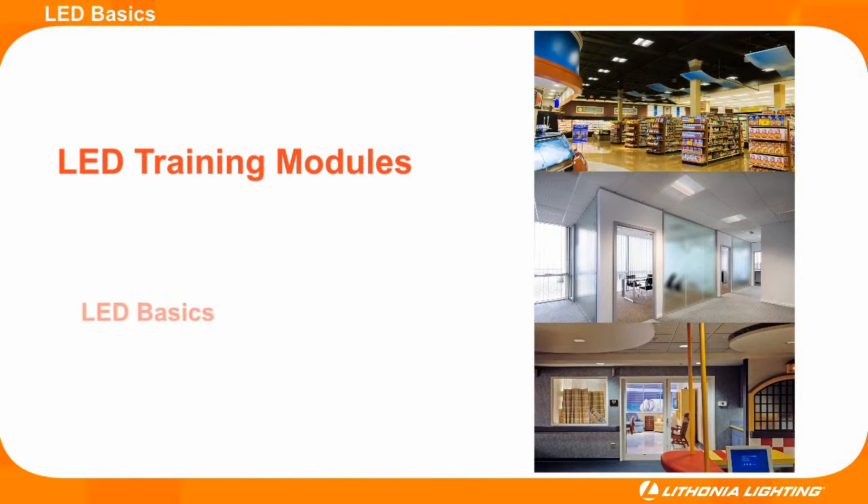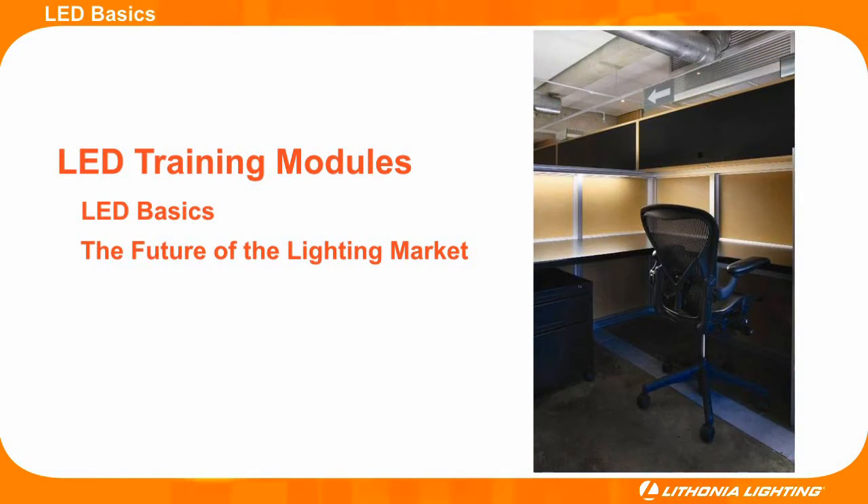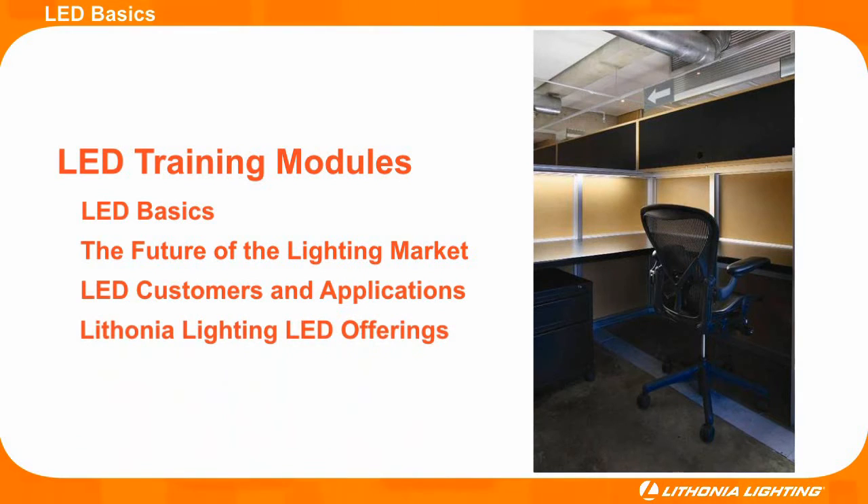Our training modules begin with basic LED information, then move forward by explaining how LEDs fit into the future lighting market. Continuing on with the training modules, Lithonia Lighting helps distributors identify potential customers and applications that could be improved with LED lighting solutions. As the training modules conclude, we will demonstrate how Lithonia Lighting's LED products can solve customer needs.